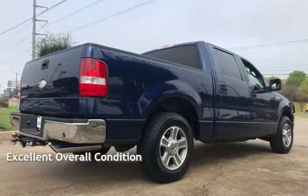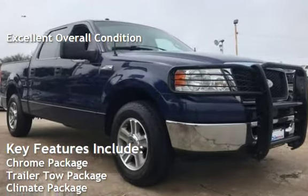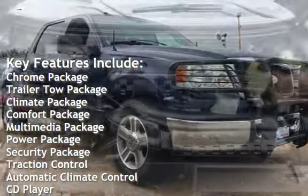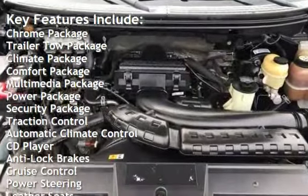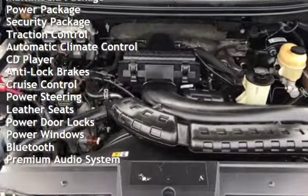This vehicle is in excellent overall condition. Key features include: Chrome Package, Trailer Tow Package, Climate Package, Comfort Package, Multimedia Package, Power Package, Security Package, Traction Control, and Automatic Climate Control.